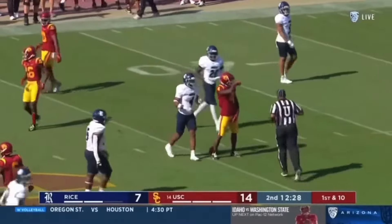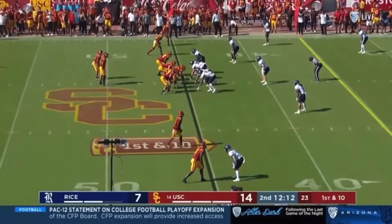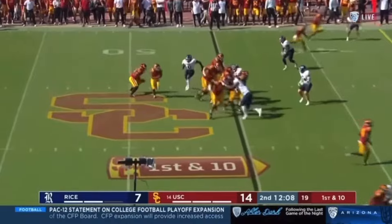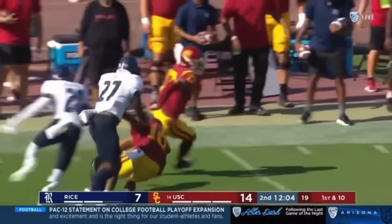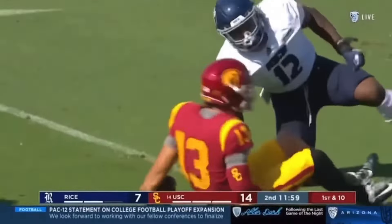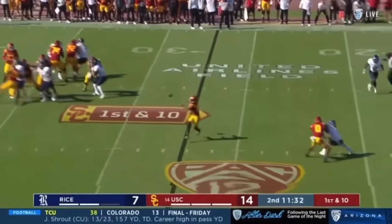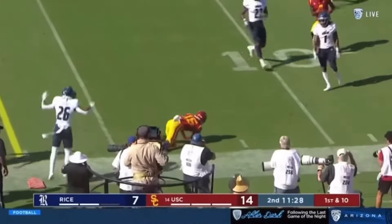He just waited for Williams to get behind him and that was easy. Caleb pulls it back and the whole left side is open, still spinning his way inside.